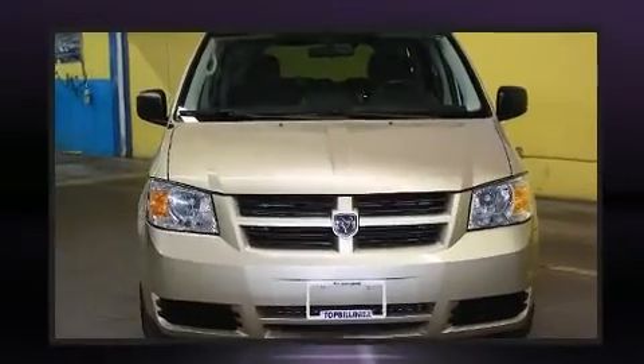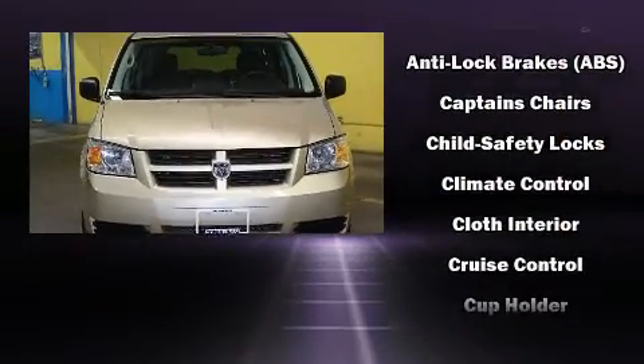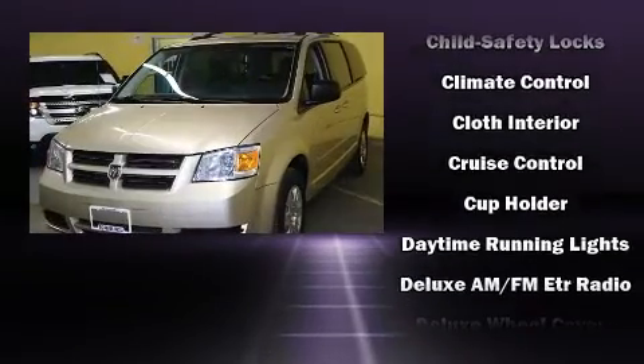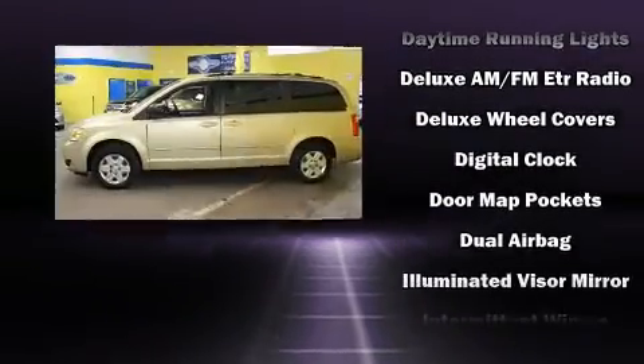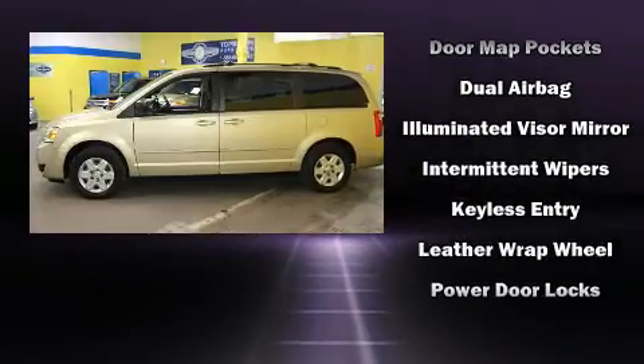Dodge prioritized practicality, efficiency, and style by including one-touch window functionality, adjustable headrests in all seating positions, remote keyless entry, rear wipers, and cruise control.